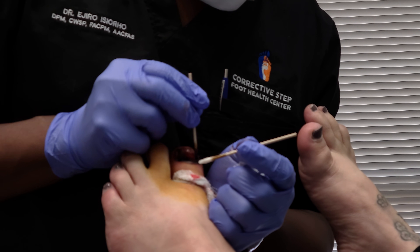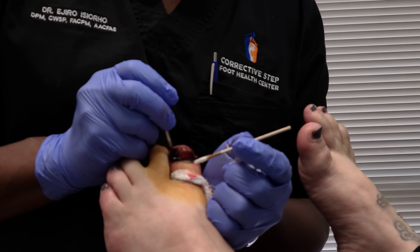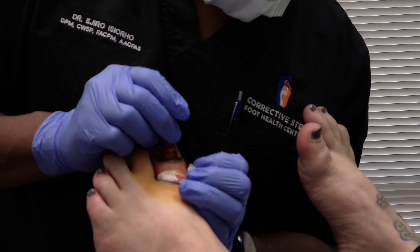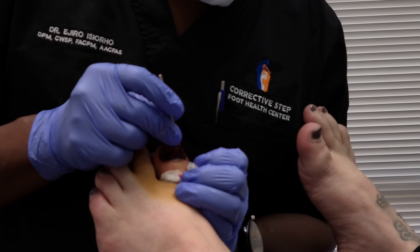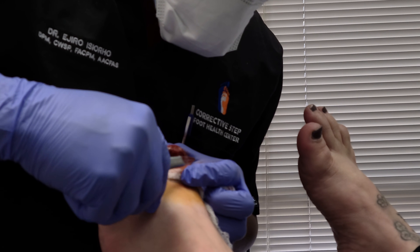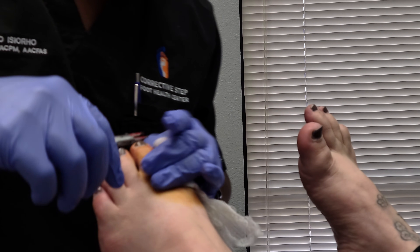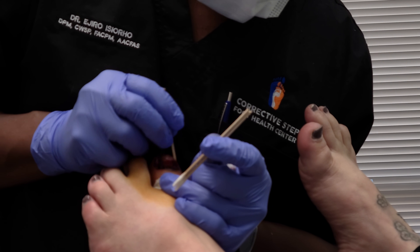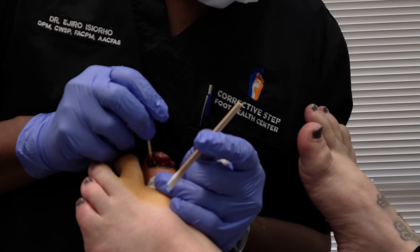Her toe is going to be so much happier. Because we removed the offending nail border, most likely she will not need any antibiotics. You'll follow the instructions of changing the dressing twice a day for the first five days. After the fifth day, you'll stop using the antibiotic ointment, stop putting a bandage on twice a day, and you'll only soak it once a day. Everything looks good and clean.